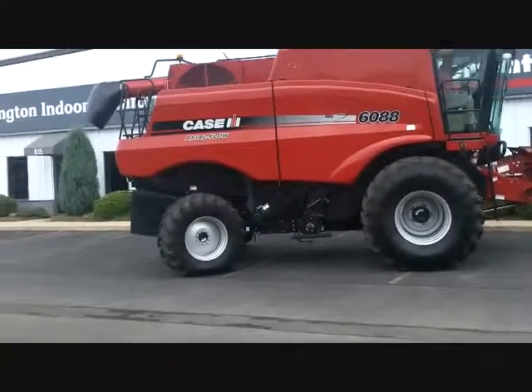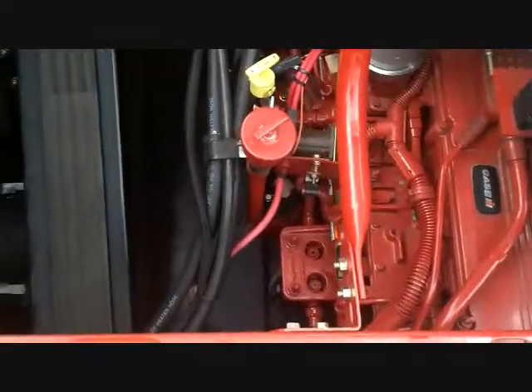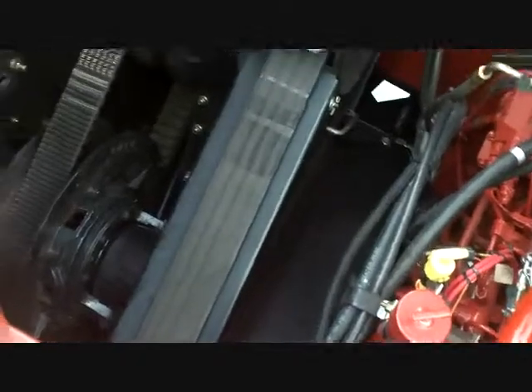Look close at this one owner Case IH 6088 Combine. It's a 2010 with less than 500 engine hours and 340 separator hours. It has four wheel drive, straw chopper, yield and moisture monitor with mapping, two speed hydro, rock trap and field tracker.